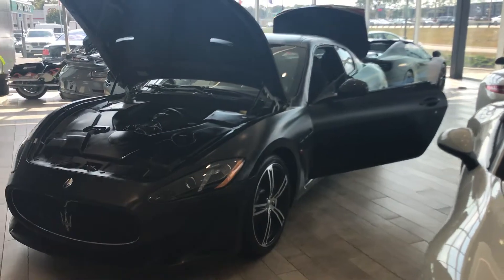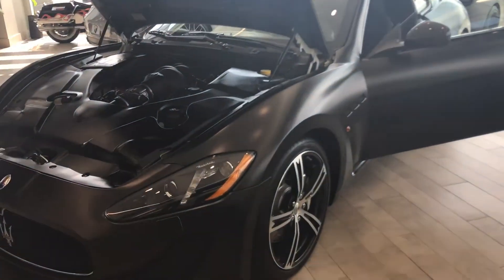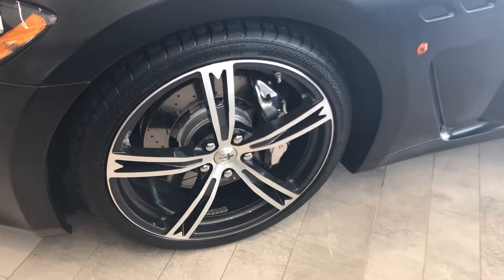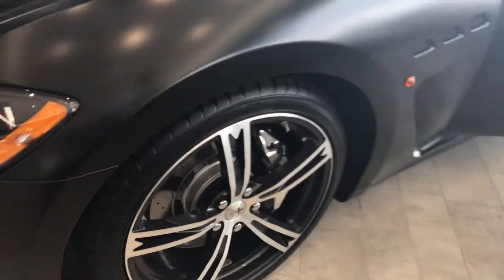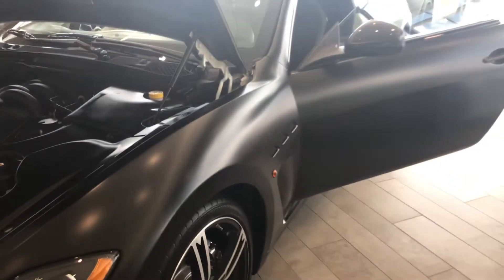As you can tell, this does have a matte black wrap. It is actually the owner of the dealership's — one of his best friend's vehicles. He just wanted something a little different. The paint underneath is in great shape. It does have the Trofeo package, which gives you these nice wheels and also the carbon fiber hood, which gives it that aggressive look.